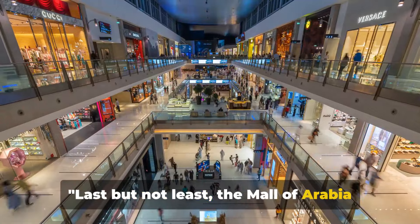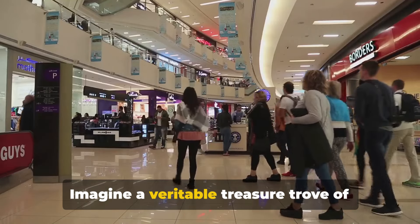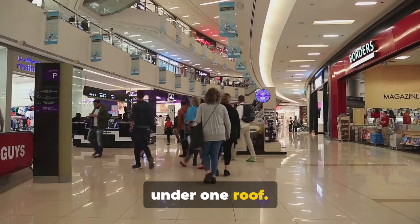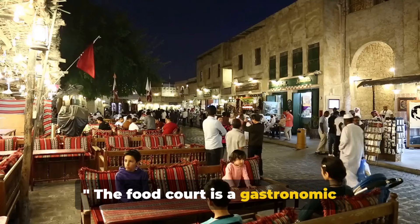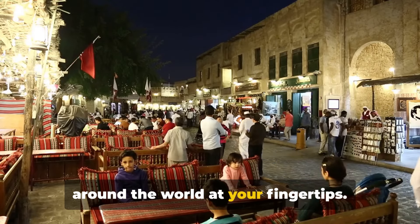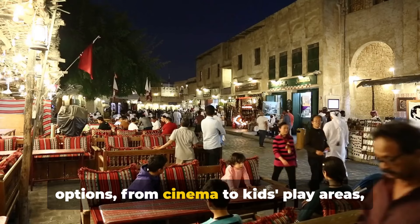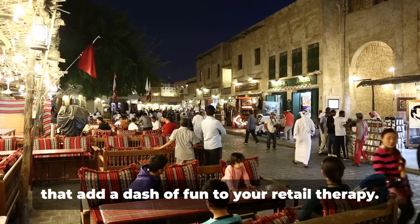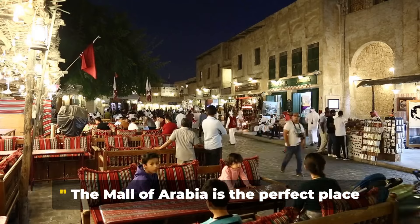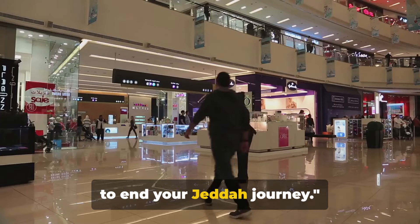Last but not least, the Mall of Arabia offers a shopping and dining experience like no other. Imagine a veritable treasure trove of global brands and local boutiques all under one roof. The food court is a gastronomic adventure in itself, with flavors from around the world at your fingertips. And let's not forget the entertainment options — from cinema to kids' play areas — that add a dash of fun to your retail therapy. The Mall of Arabia is the perfect place to end your Jeddah journey.